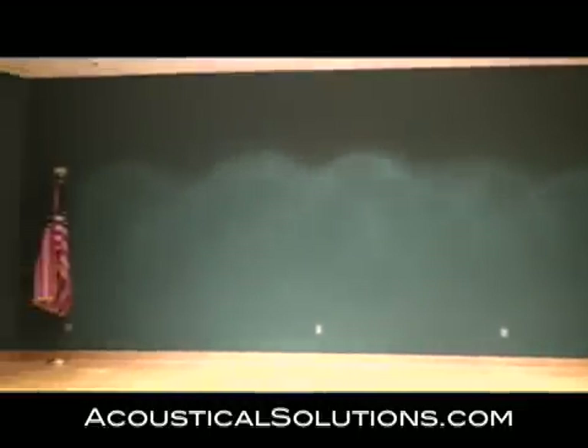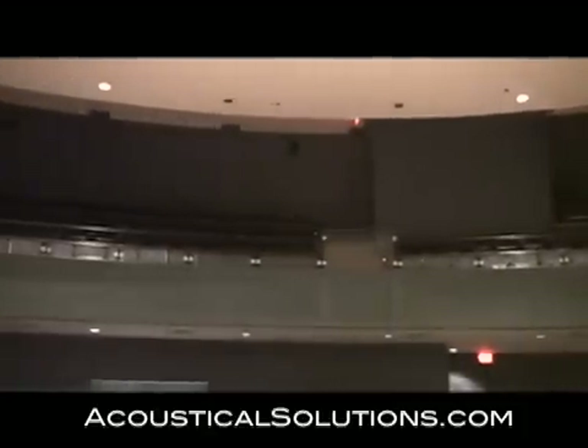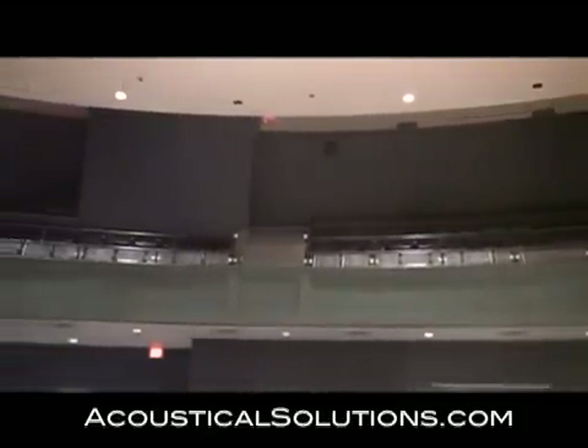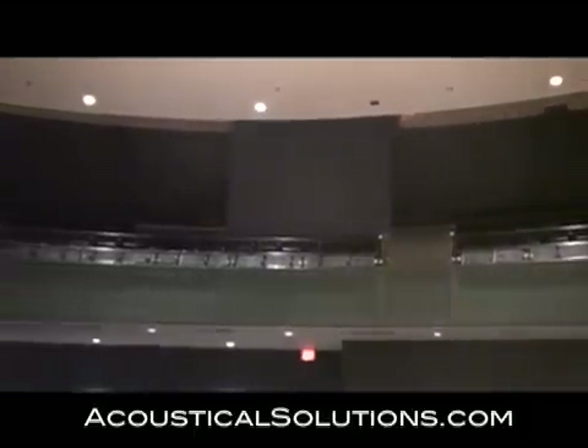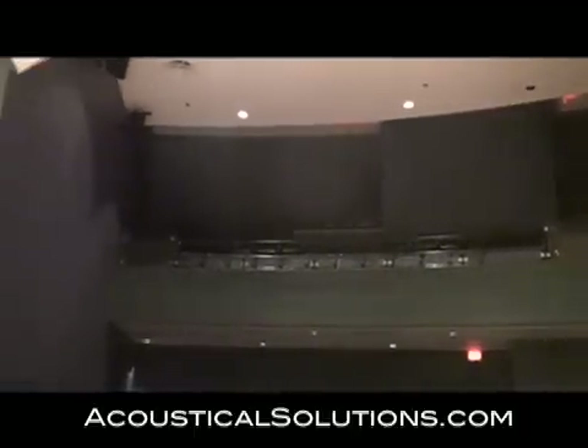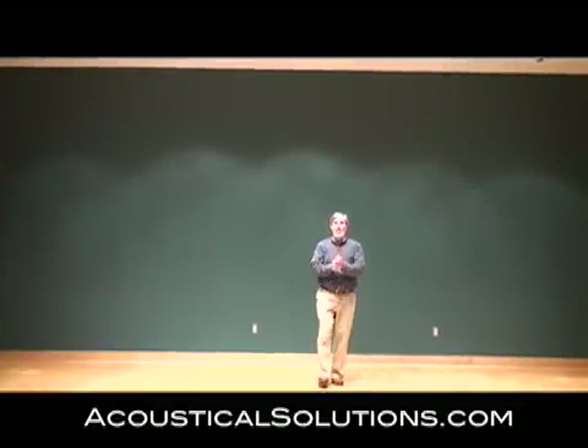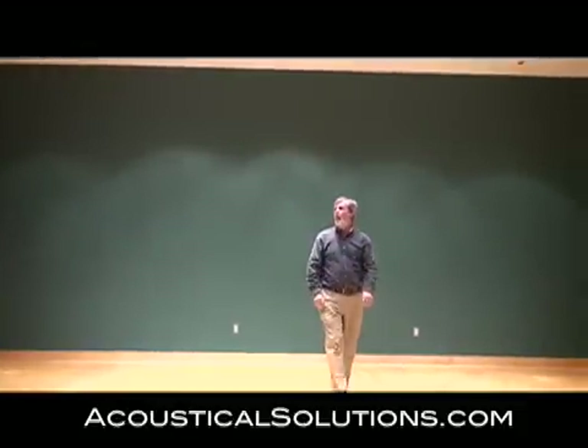The rear walls, which are curved, are causing a parabolic effect, reflecting sound directly back to the center of the stage. If you get right here in the center, you hear a lot of flutter off that back wall, a lot of slap off that back wall.